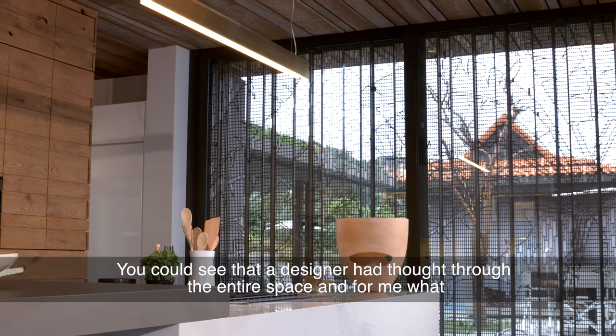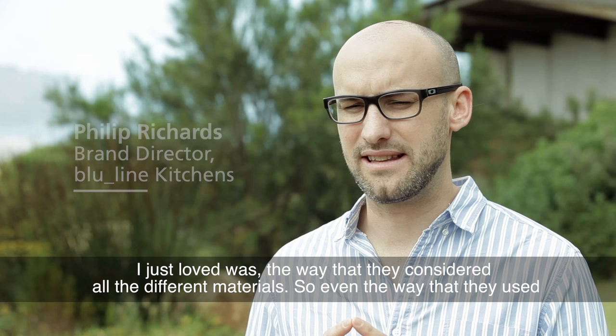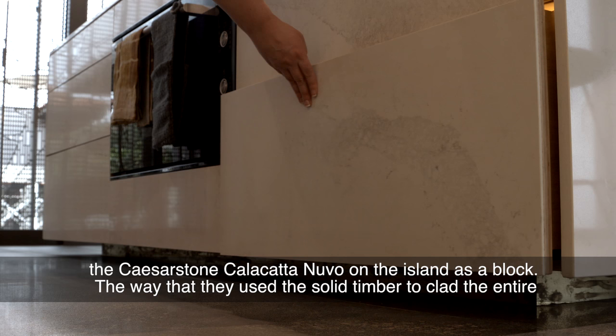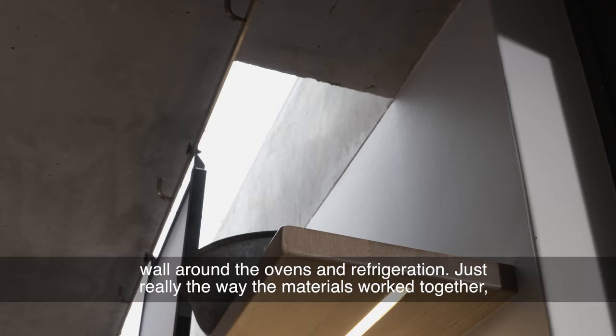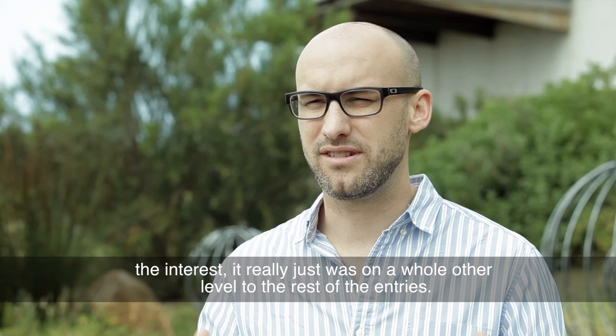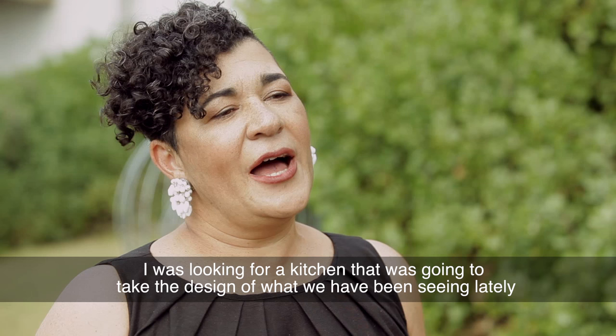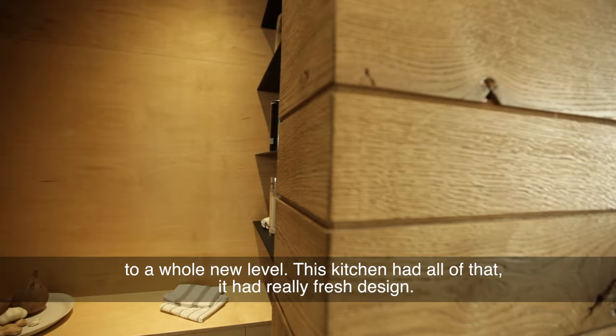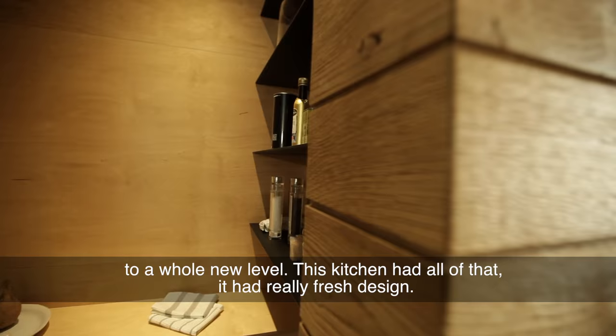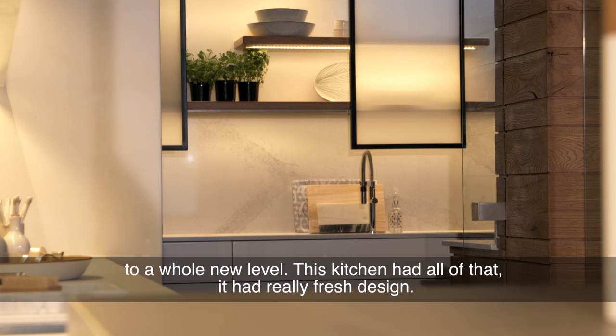You could see that a designer had thought through the entire space, and what I just loved was the way they considered all the different materials. The way they used the Caesarstone Cutter Nouveau on the island as a block, the way they used solid timber to clad the entire wall around the ovens and the refrigeration — the way the materials worked together was just really on a whole other level to the rest of the entries. I was looking for a kitchen that would take design to a whole new level. This kitchen had all of that — it had really fresh design.